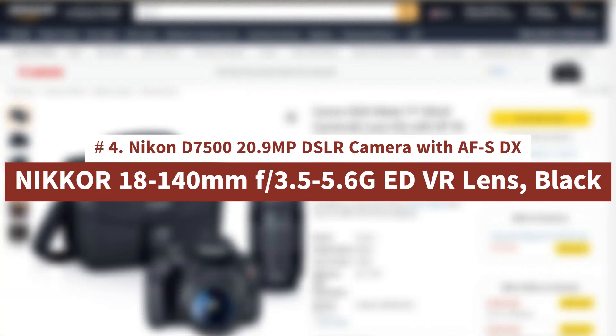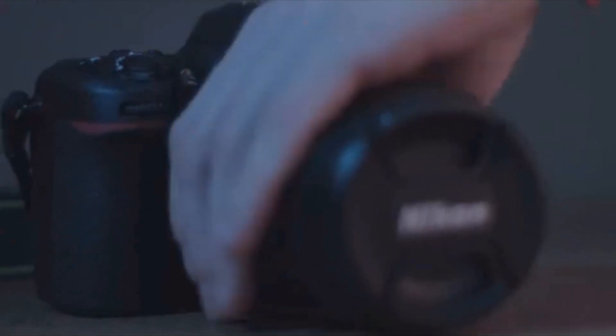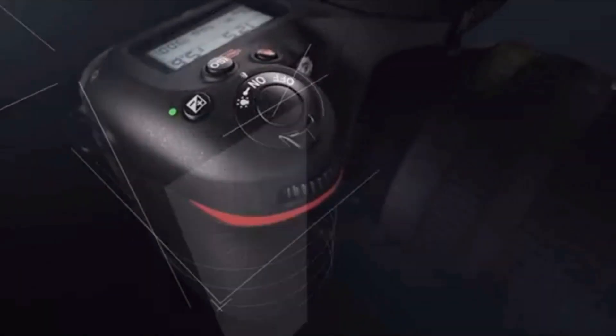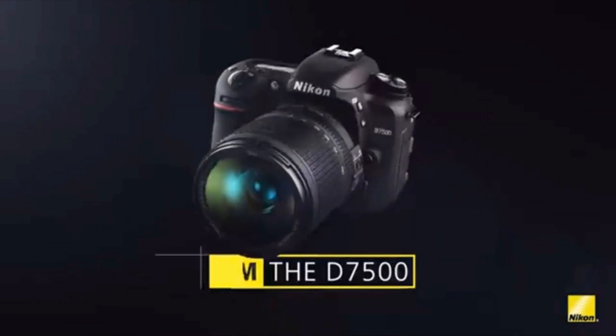Number 4: Nikon D7500 20.9MP DSLR Camera with AF-S DX Nikkor 18-140mm f/3.5-5.6G ED VR lens, black. Class-leading image quality, ISO range, image processing, and metering equivalent to the award-winning D500. Large 3.2-inch 922K tilting LCD screen with touch functionality. 51-point AF system with 15 cross-type sensors and group area AF, paired with up to 8 frames per second continuous shooting. 4K Ultra HD and 1080p Full HD video with stereo sound, power aperture control, auto ISO, 4K UHD time-lapse, and more.